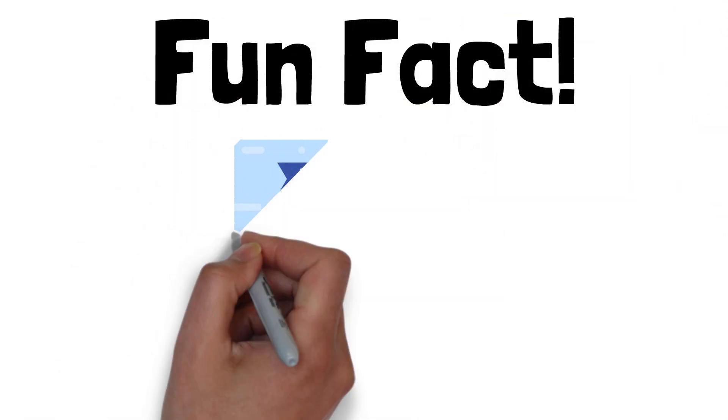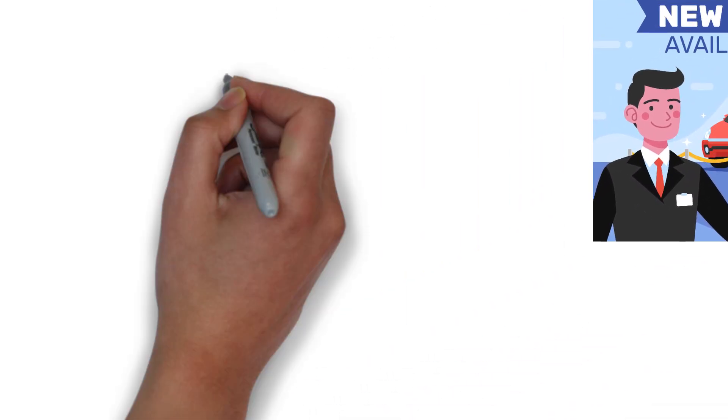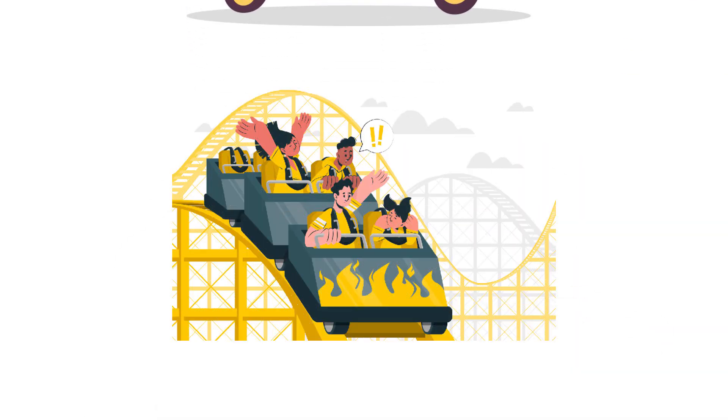Fun fact: if you've got a newer car, you probably won't notice the RPM jump as much because they're designed to handle it better. But if you're driving an older ride, the RPM spike can feel like a mini roller coaster. Totally normal, though.